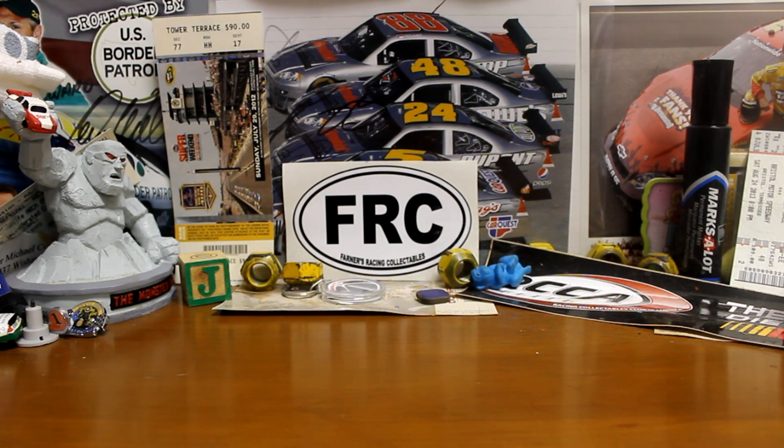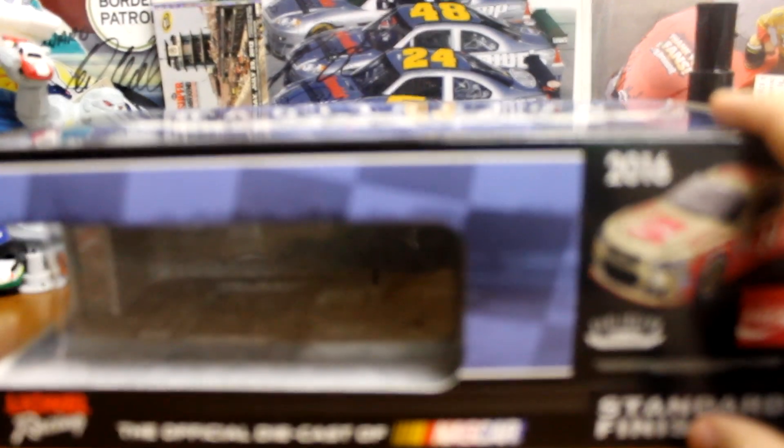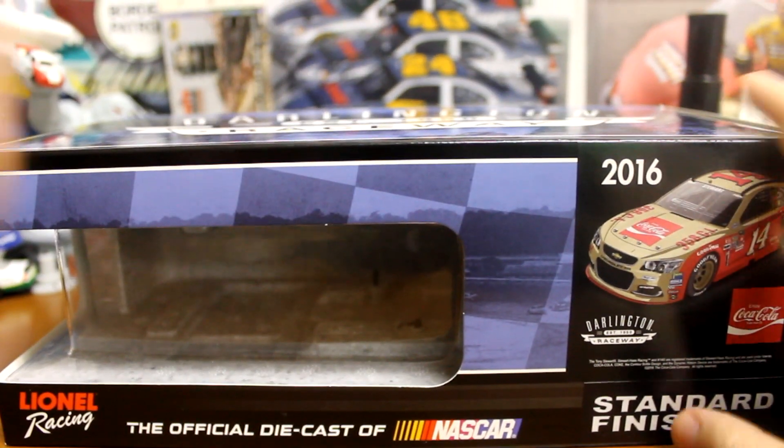What's going on guys? I'm Tony back doing another diecast review, and today we got the 2016 Tony Stewart Darlington Throwback diecast. This might be my new favorite Darlington Throwback car. This one is fantastic.